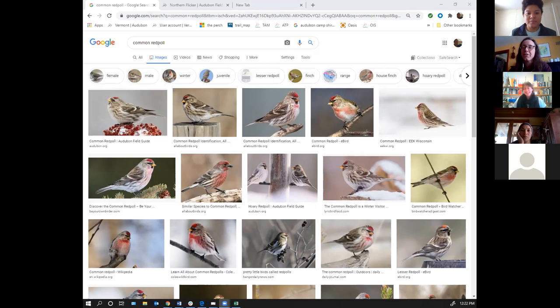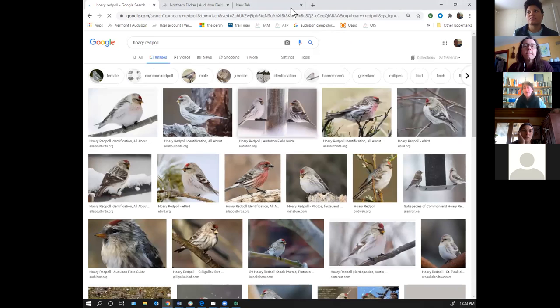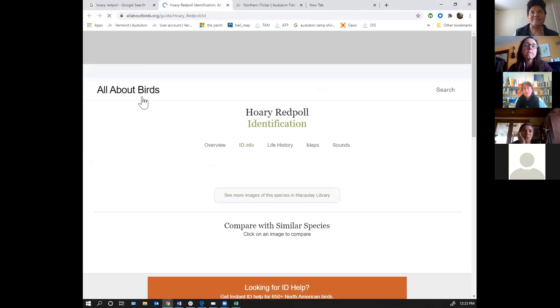A hoary redpoll is a rarer bird, often seen in flocks with common redpolls. They're kind of hard to ID — they're lighter in color and have no streaking under their tail feathers. If you're looking at a big flock of common redpolls and you see a slightly lighter one, look at it closely, because it might be a hoary redpoll, which is a rare bird.